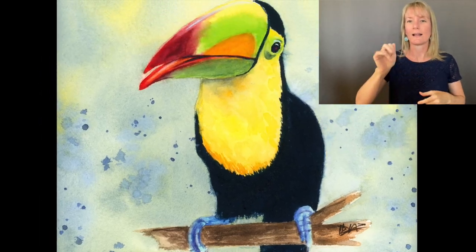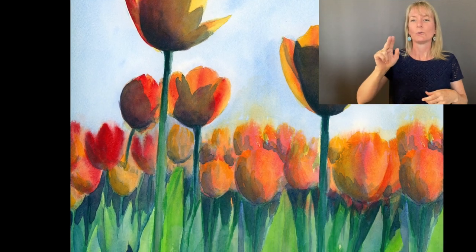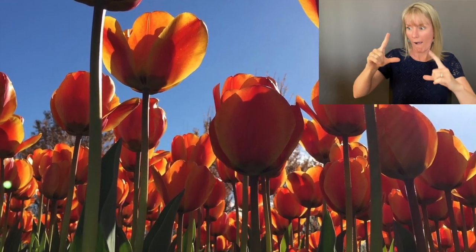The toucan here we met in Honduras — you can see he's very curious and on my head here. These tulips I saw them in Cincinnati, Ohio. Beautiful tulips there.